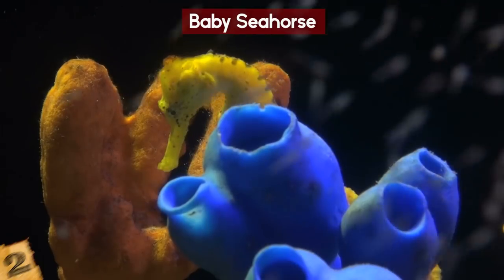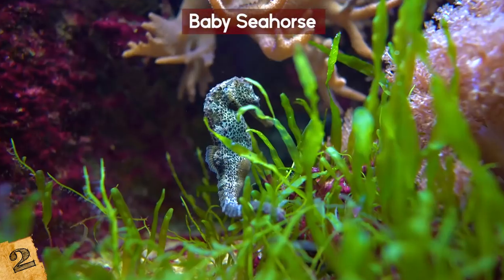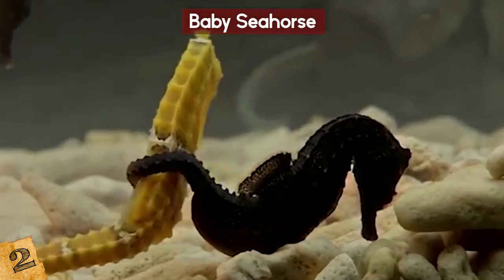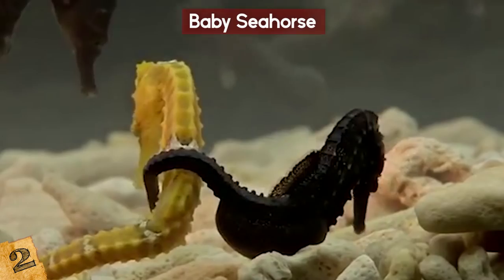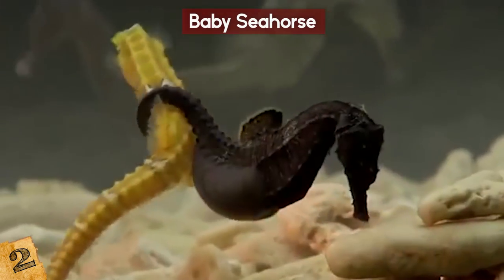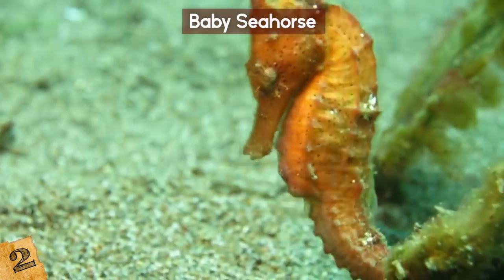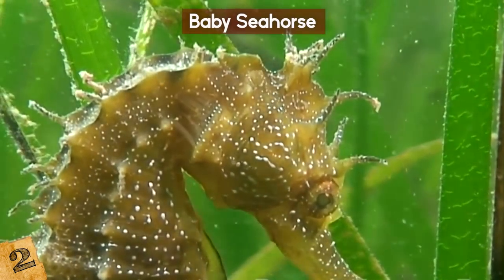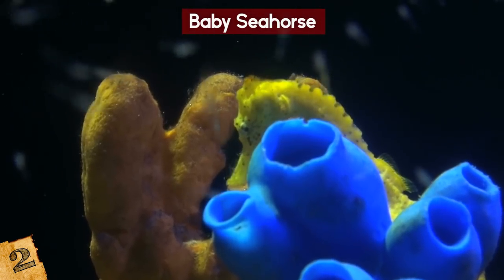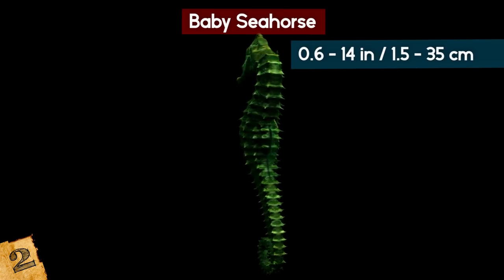Baby seahorses are arguably the cutest thing you'll find in the ocean. The male and the female stay together for life and perform a kind of dance as part of a ritual each morning — how romantic! They are one of the only animal species on Earth where the male bears the young. When mating, the female deposits eggs into his pouch and the miniature seahorses are born 9 to 45 days later — up to 1,500 of them! These tiny baby seahorses have a rough time though, quickly eaten up by predators while they eat plankton that drifts by. Full-grown seahorses range from about 0.6 to 14 inches.